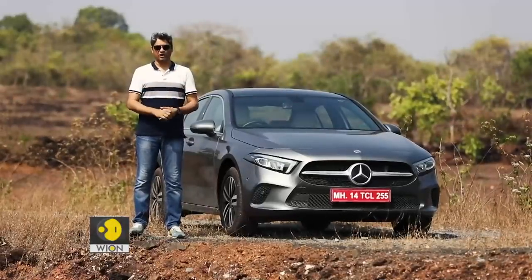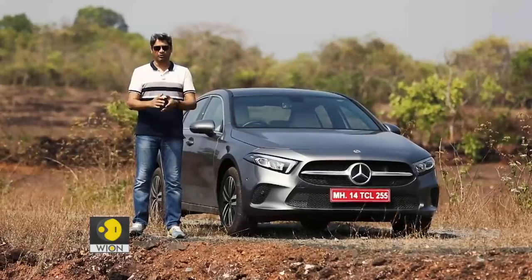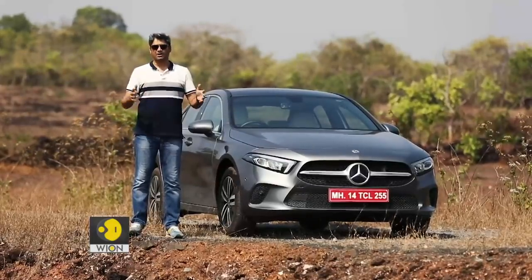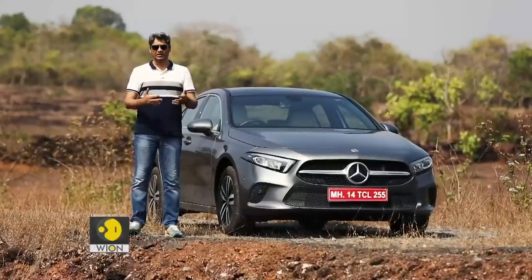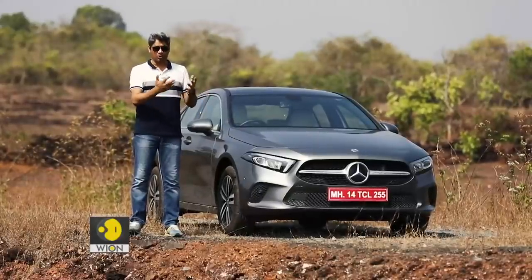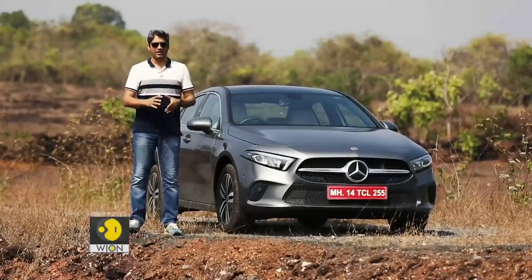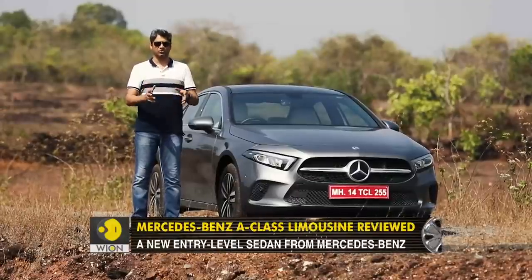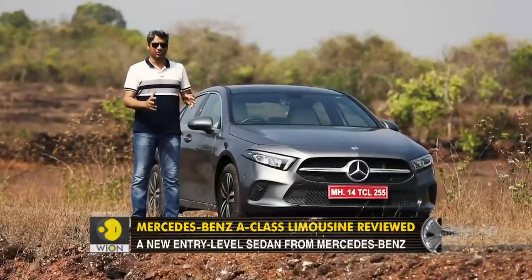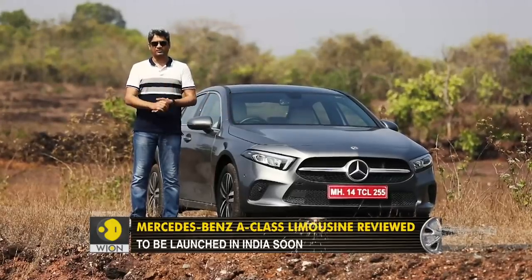Mercedes-Benz started its India operations in the mid-90s and for the longest time the smallest product in its portfolio was the C-Class. But a few years back the company introduced the A hatchback and subsequently the CLA, which was the sedan version and it looked absolutely astonishingly good. Now in 2021, the sexiness of the CLA has given way to the subdued and very graceful design of the A-Class Limousine.